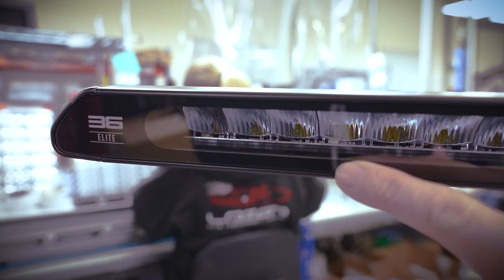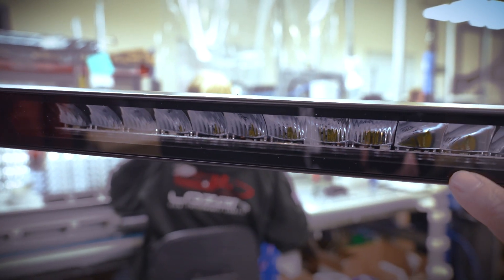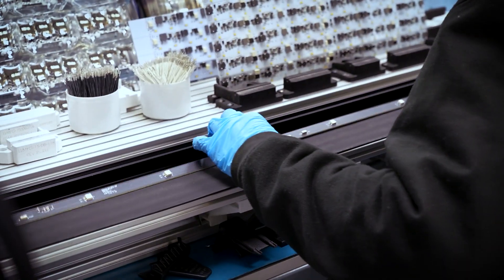Huge performance is coming from a total of 36 reflectors on the Linear 36, and under each reflector we've got either two or three LEDs.